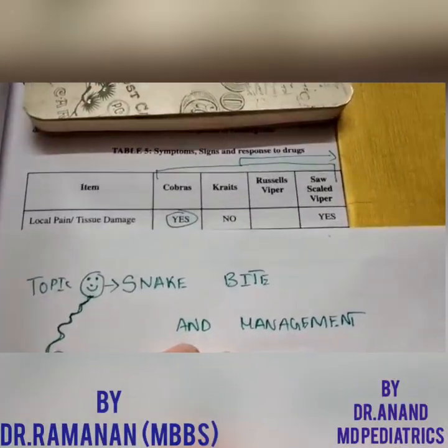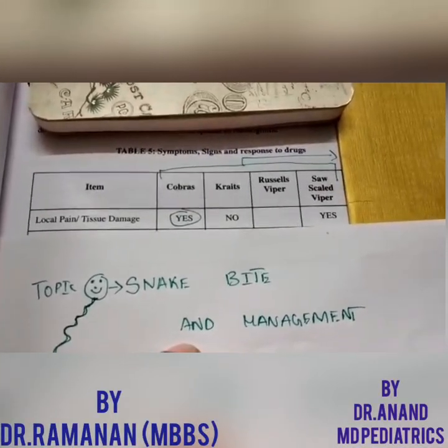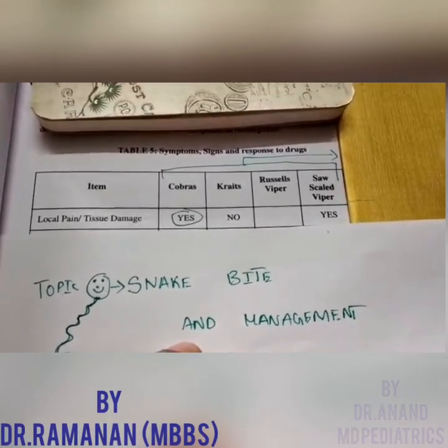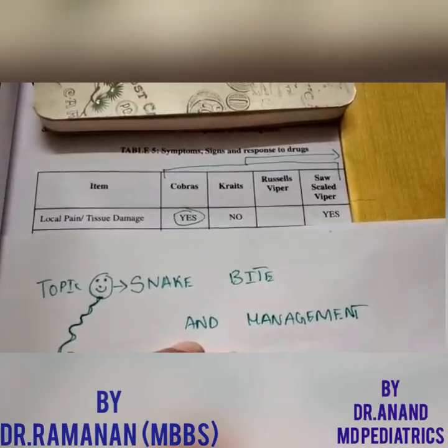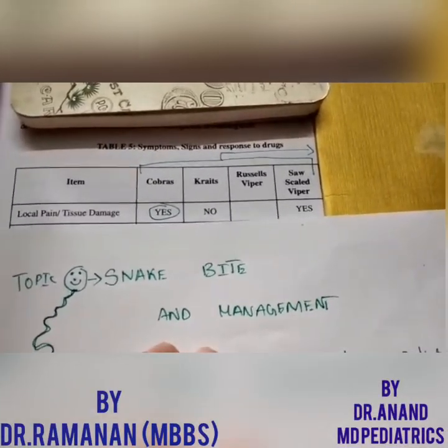Russell's viper mostly presents as a hematological manifestation. If you see local pain and tissue damage after a snake bite, the cobra causes the most excruciating pain and will also cause tissue necrosis. In case of local pain and tissue damage, cobra tops the list, and it is also seen with the saw-scaled viper.